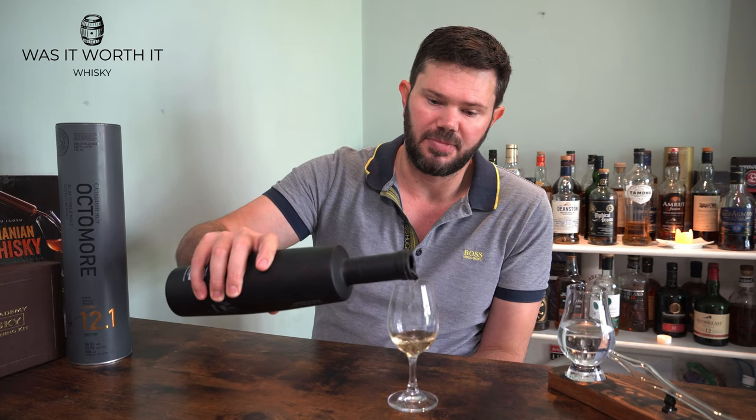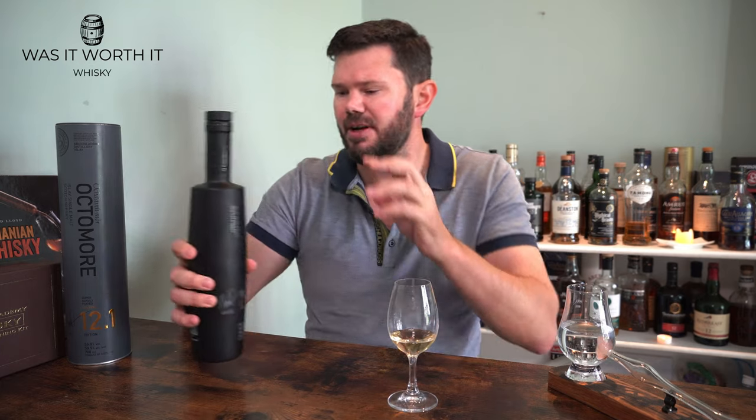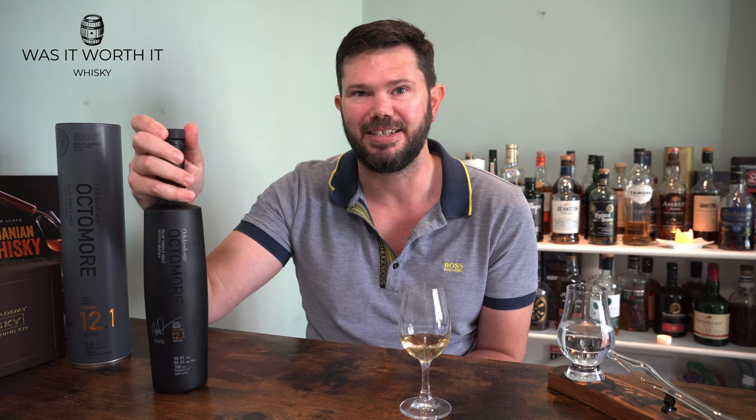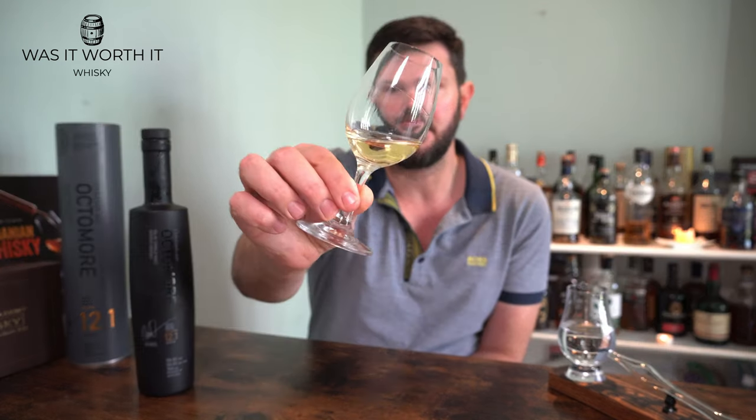They all share a few things in common: they are all super heavily peated — we'll talk about that later — they are all matured for five years on Islay, and they all use 100% Scottish barley. It's a limited release each year; I think there's around 30,000 bottles of the 12.1, 30,000 of the 12.2, and maybe 1,800 or so of the 12.3. All are natural colour and non-chill filtered.